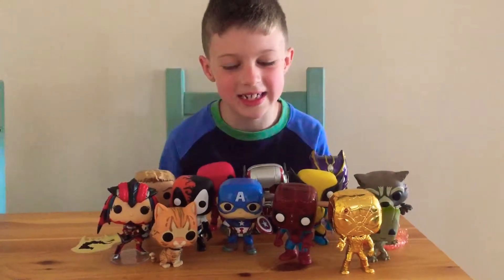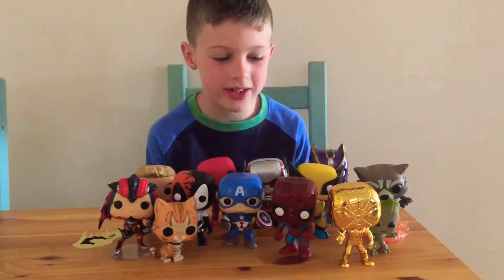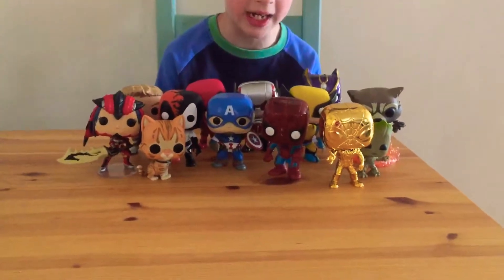Hello, this is group 26 and today I'm going to do my top 5 favourite Funko Pops that I have.